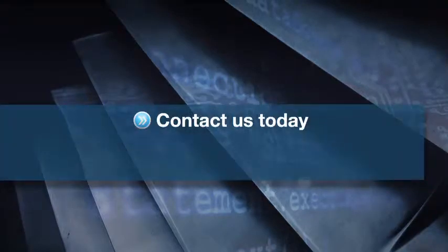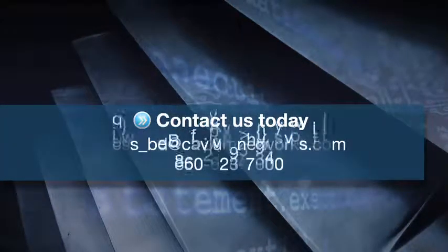Whichever service you choose, you can benefit from our unparalleled familiarity with Kavium technology and access to technical resources. So call or click to schedule a time to review your project's needs and learn how we can help you turbocharge your performance.